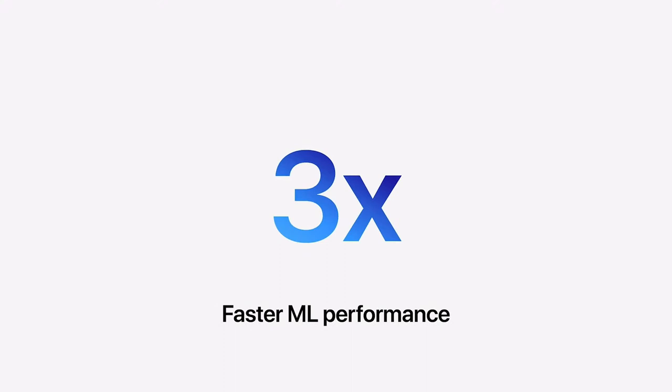Technologies like Metal let apps automatically scale with our new chips for even better performance. Thanks to Core ML optimizations, machine learning models perform on average over three times faster compared with the fastest Core i9 MacBook Pro, with some ML models performing over 20 times faster.